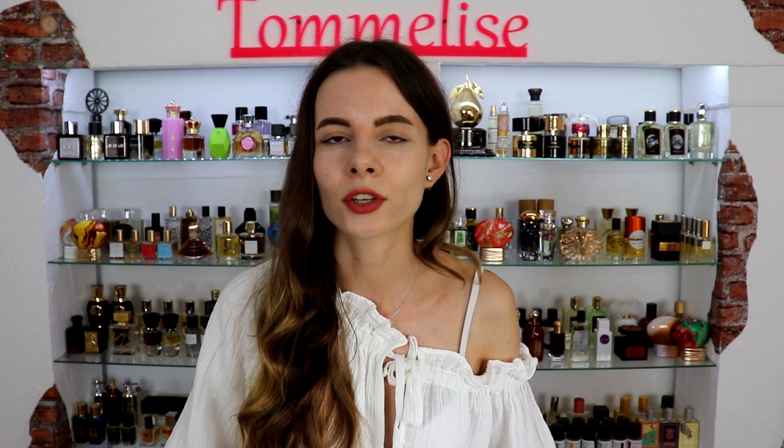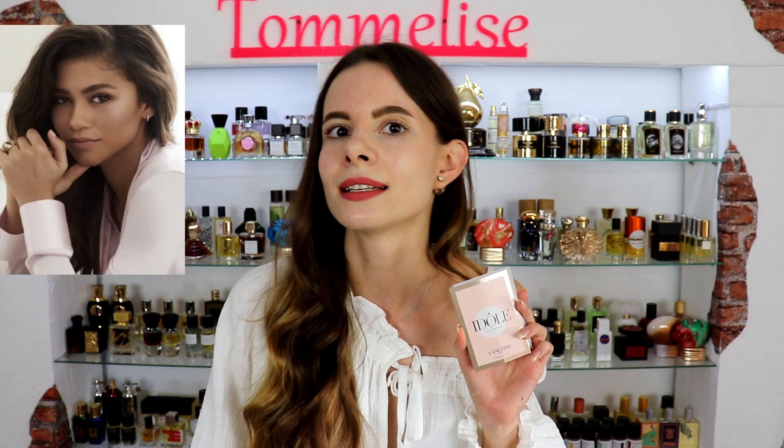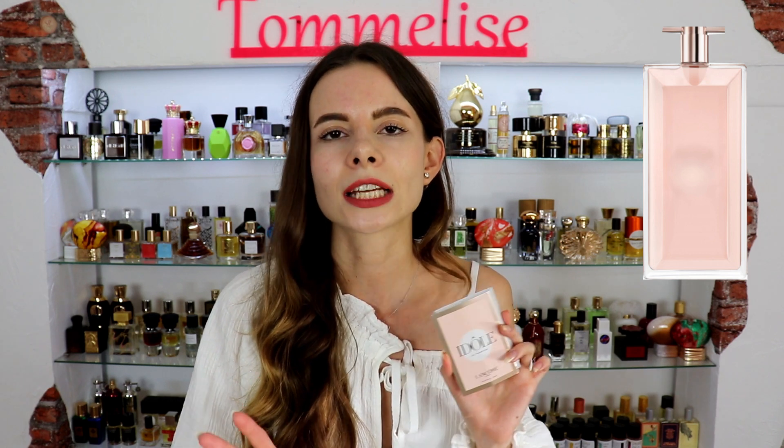In today's video I will review the long-awaited and recently launched fragrance by Lancôme called Idolle. The face of this new perfume is Zendaya, and I find she was picked perfectly because she is young and thin. The bottle is actually what made me so excited about it, not the fragrance, because I knew how it would smell.